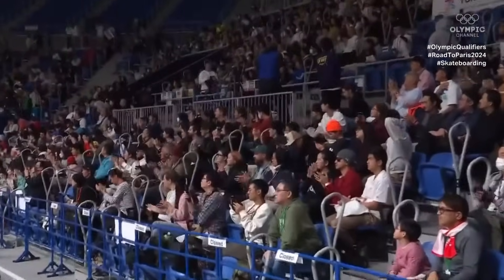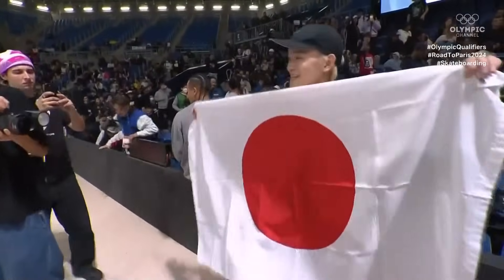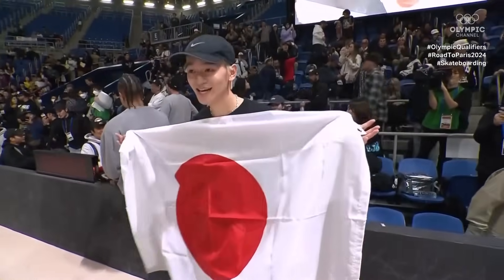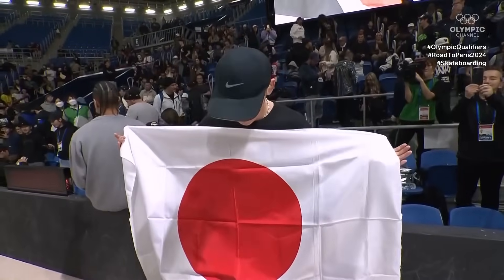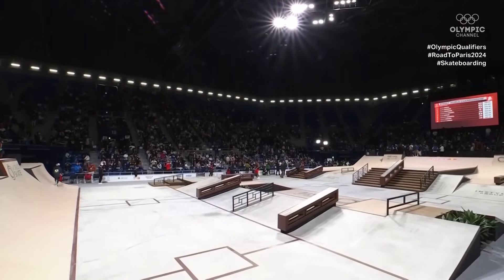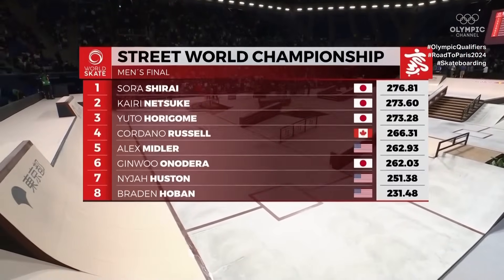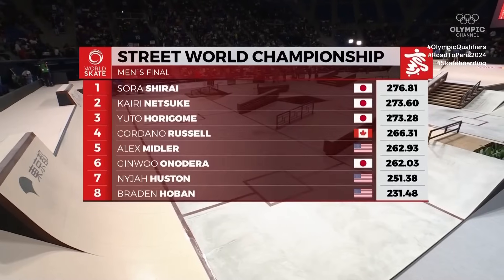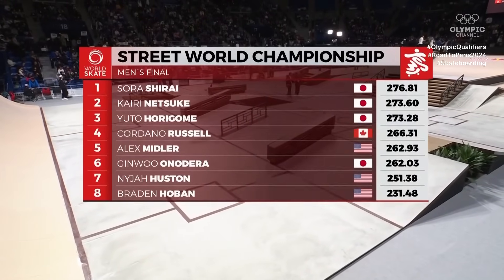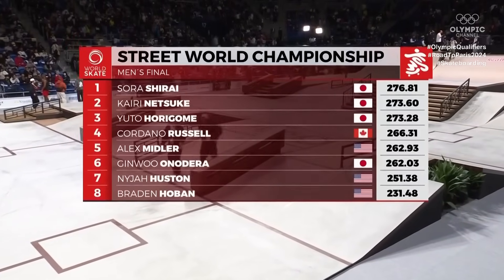Absolutely crazy final, as ever — but we knew it was going to be after yesterday's semi-finals. Our world champion: Sora Shirai, taking the win on home turf. What a feeling that is. These guys have had to travel so far to get to this point — great that they can compete on their home turf with family and friends. There's nothing like winning and then going home and sleeping in your own bed. Street world championship finals results: Braden eighth, Alex Midler, Cordano Russell. Podium: third place Yuto Horigome, second place Kairi Netsuki, and 276.81 points goes to world champion Sora Shirai.